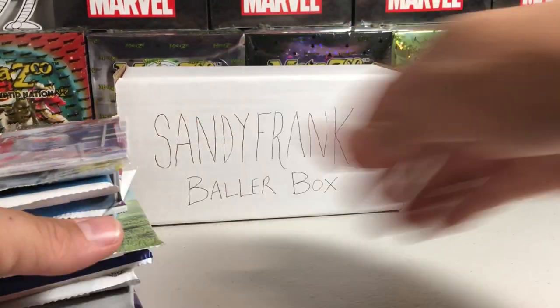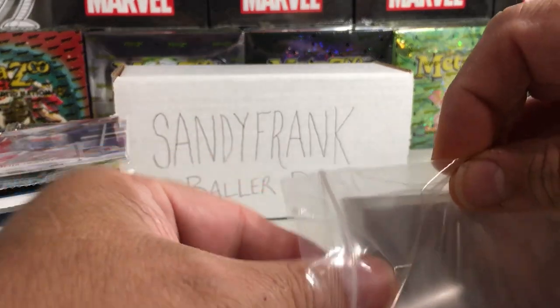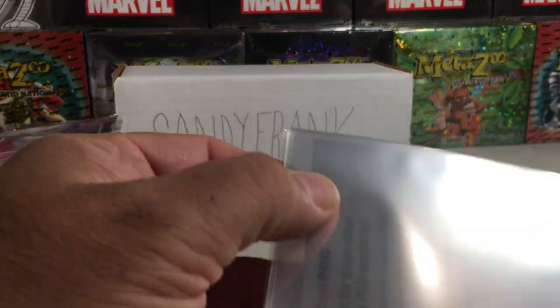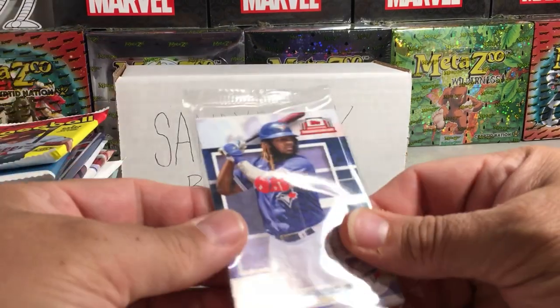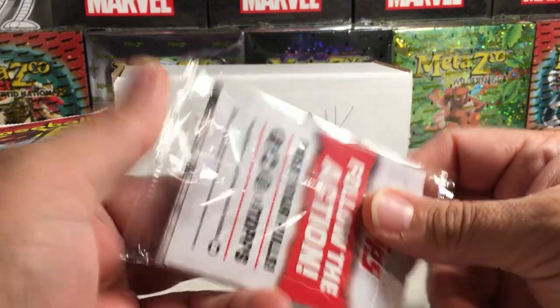Alright, we'll do them in this order. I have some sleeves handy to get ready in case we get any cool hits. Let's see what we get in our Sandy Frank Baller Box September version.